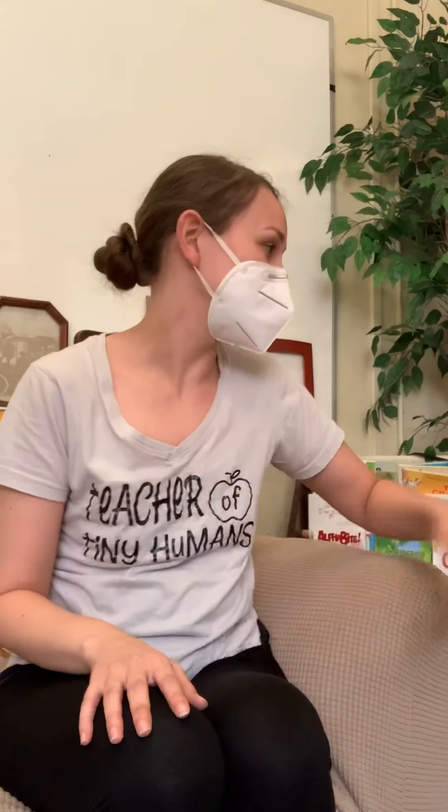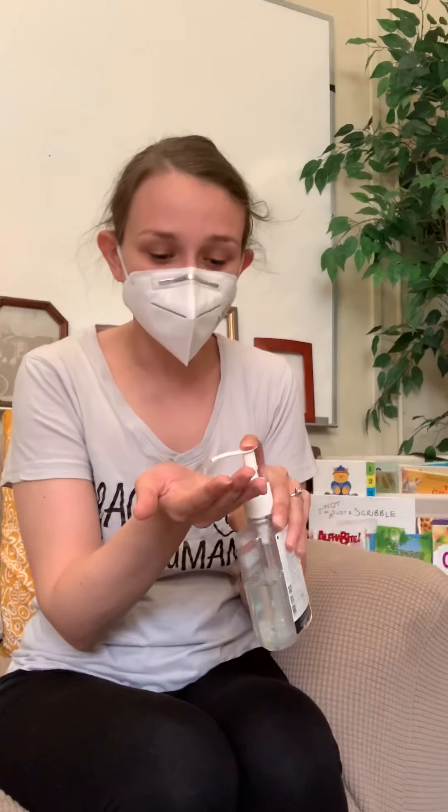Hi preschool friends! It's Miss Amanda. Hold on just a second — I need to take my mask off so you can see me. Before I take my mask off, I make sure I have clean hands because I don't want to get any germs on my hands or my mask.